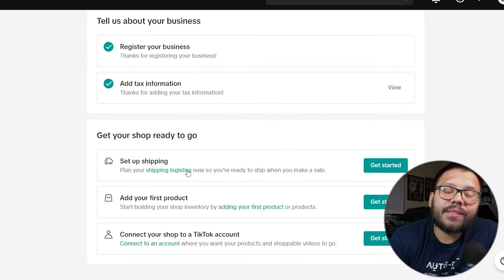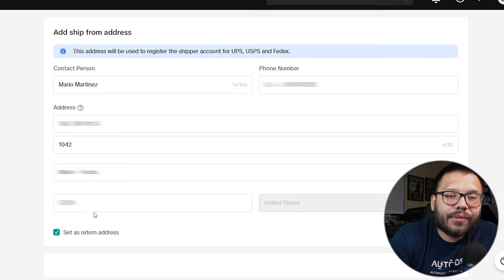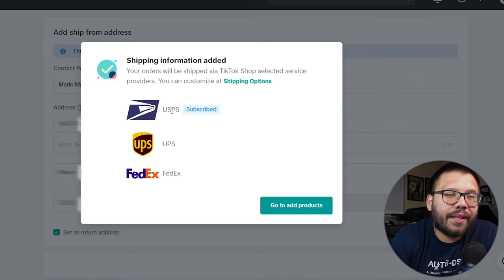Now we need to set up our shipping. Click 'get started' and this takes us to our ship-from address — the address where our products are going to be shipping from. Because we're dropshippers, products are shipping from all over the world, so just fill that out with your address and submit it. We're already subscribed for USPS, which is totally fine. What this address really is for is to let TikTok know where your products are shipping from — they don't really care much if it's not exactly where items ship from. Personally, I use a virtual mailbox address for business purposes, but you can simply put your home address.